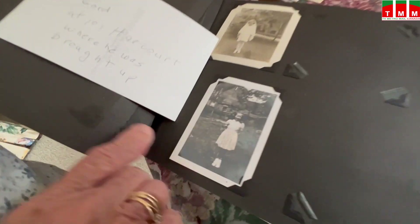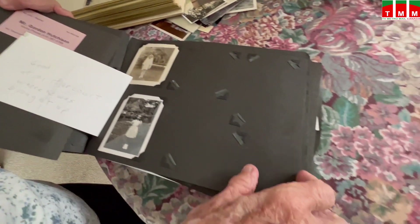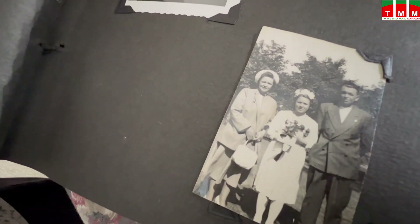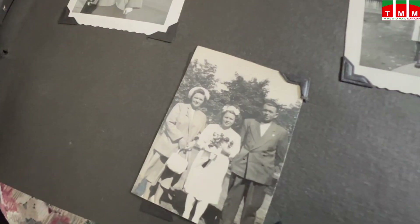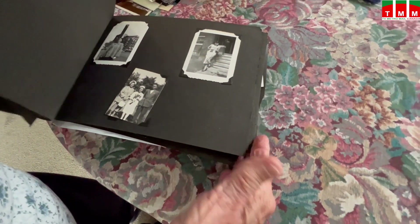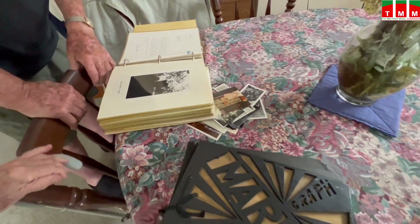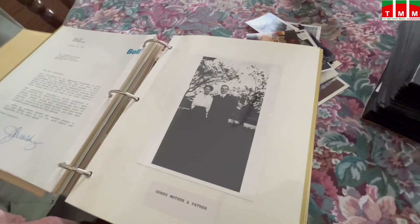That's me all dressed up. The pictures are so crummy - this is my first communion. And this was my wedding. So it's you and your mom and dad. There's my mom and dad. It's all my work because Gord won't. So you have organized all those things.